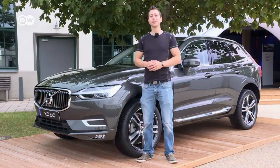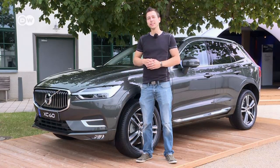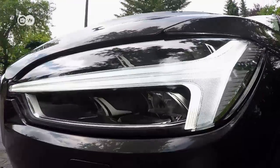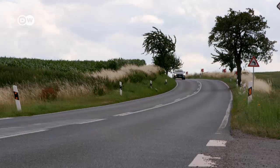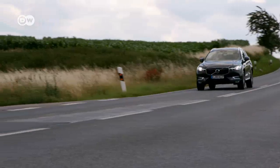Now the second generation has arrived and it has Volvo's new face, including its Thor's hammer LED daytime running lights. The XC60 is the first of the 60 series to be based on the scalable product architecture, following the example of its big brother, the XC90.